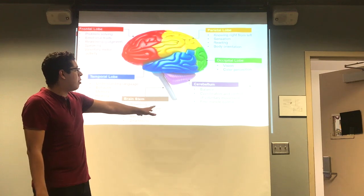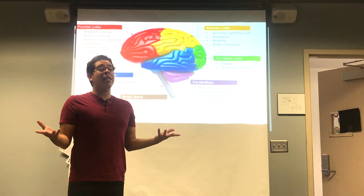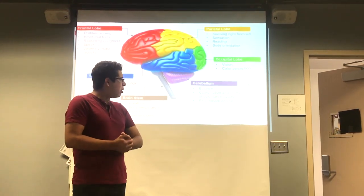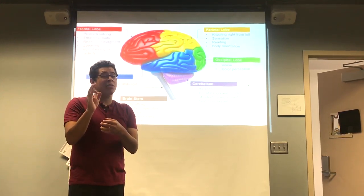Last up we have the cerebellum. If you think of a ballerina who does ballet named Sara Bella, you will remember that it has to do with balance, coordination, and control of voluntary movement and fine muscle control.